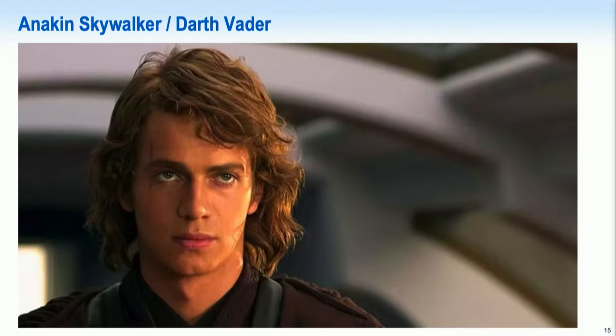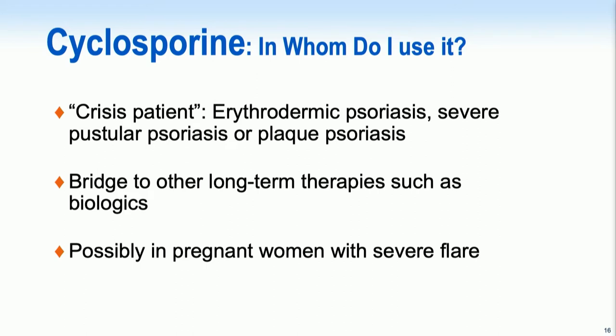Thinking about which traditional oral therapy acts like a Skywalker-Darth Vader type of agent — something that's fast like Skywalker but then turns on you — that would be cyclosporine. Cyclosporine is used for our crisis patients. It can be very effective, but it's typically used only as a bridge to longer-term therapies.